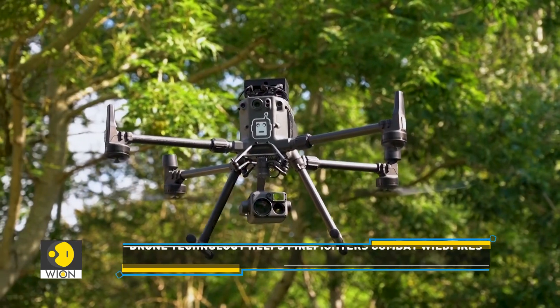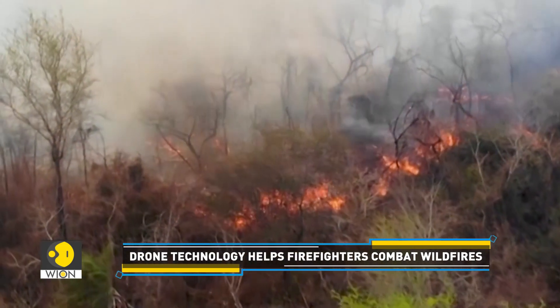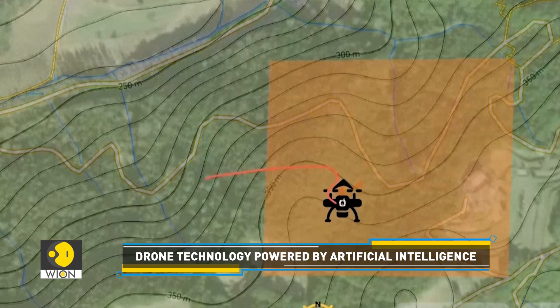The technology was created in 2018 when the startup's founders saw record-breaking fires in Greece, Sweden and California. The quadcopter takes off, flies automatically, and methodically searches a predefined area.